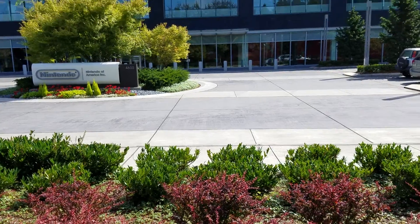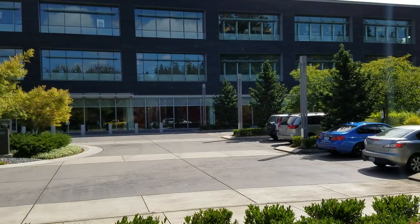Well guys and girls, this is Dre checking in with y'all, letting y'all check out where I'm at right now. I'm at Nintendo of America.